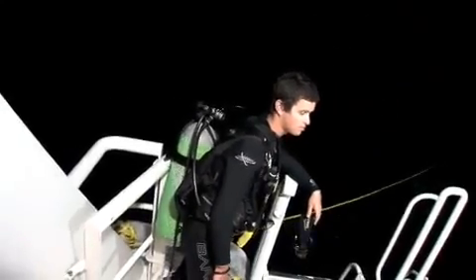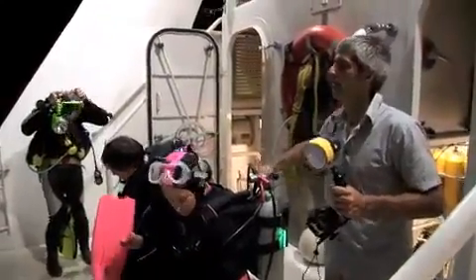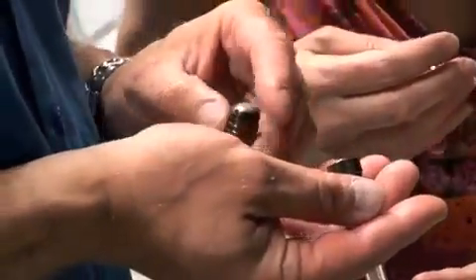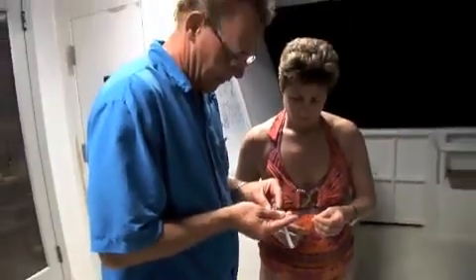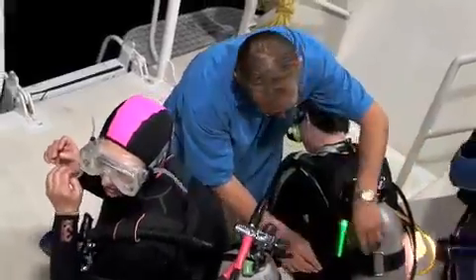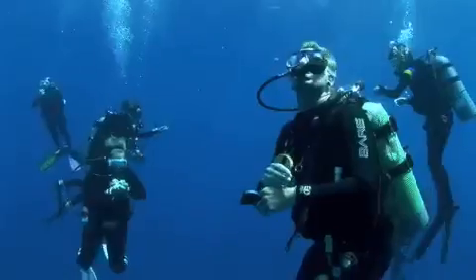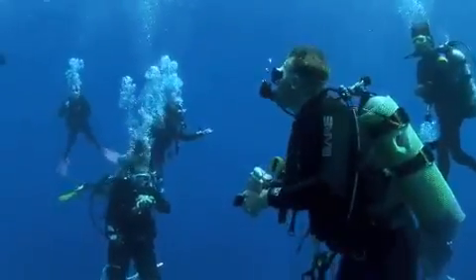Maybe it's the fact that the Turks and Caicos Explorer II has the best crew on the water. These guys are among the best dive professionals you will ever encounter. Whether it's on board or in the water, there is never a point where you're not being watched over, looked after, or catered to. The best way to describe a guest aboard the Turks and Caicos Explorer II? Every diver here is spoiled rotten.